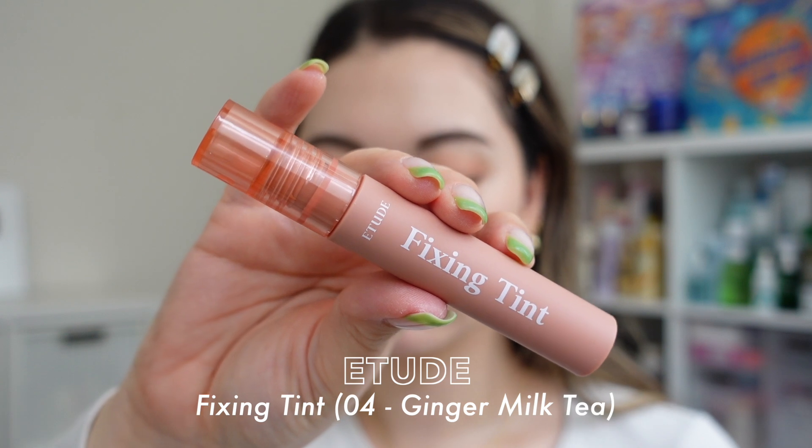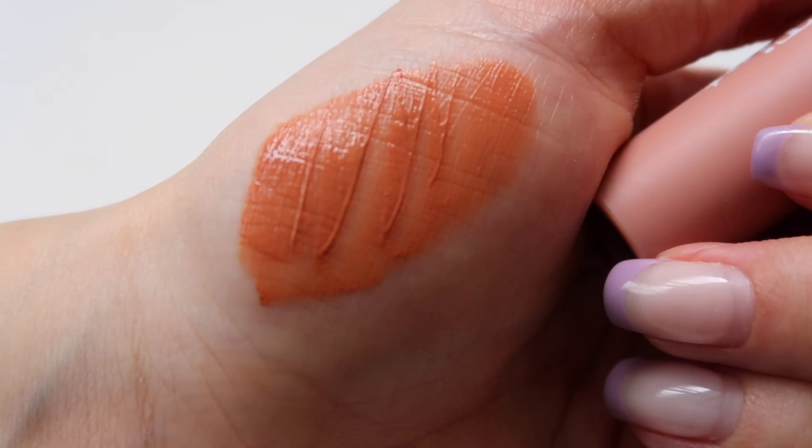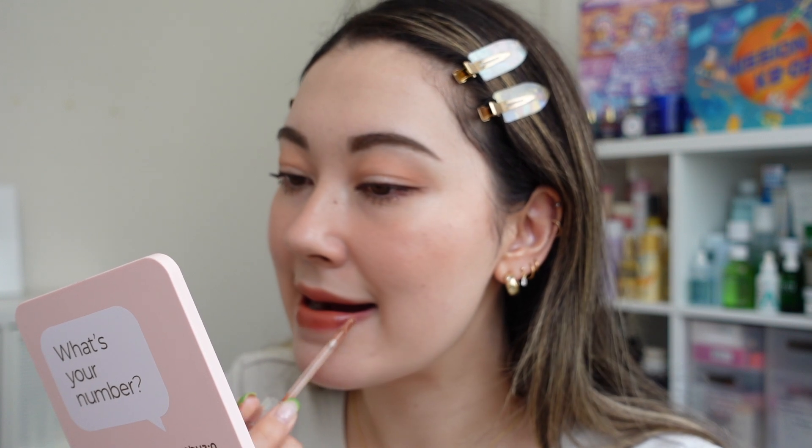First on the lips is the Etude House Fixing Tint in number four Ginger Milk Tea. Initially the color seems quite orangey-brown and intense, but once you blend it out with your fingers it turns into a beautiful soft coral nude. I use it as a base so even if what I wear on top fades, the tint stays. Then I'm using the Tower 28 ShineOn Lip Jelly in the shade Cashew — I've been obsessed with this lip gloss. I bought it while I was in the US and it's the most comfortable lip gloss; it feels like a lip balm yet it's tinted and makes your lips look juicy and plump.